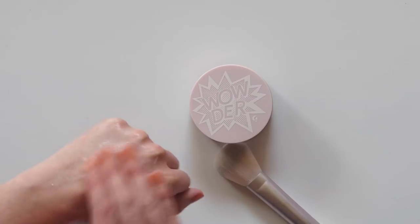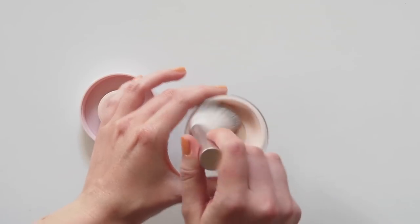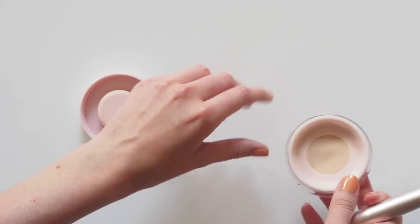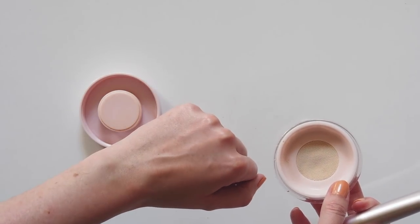Let's chuck on a bit of Glossier Priming Moisturiser to see how it works in real time. Shake the pan up to grab a bit of product and stroke it on. Sadly not the most effective before and after, but you can see that the skin doesn't look flat or dull post powder — it still has a slight luminosity to it.